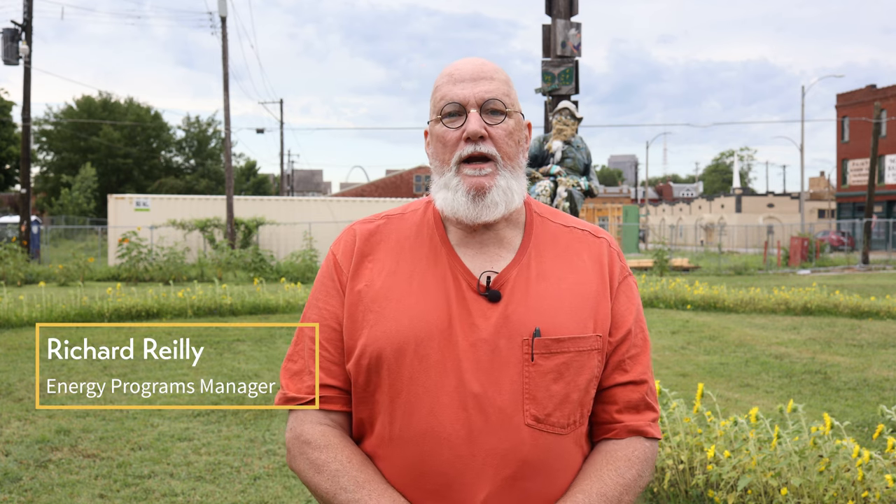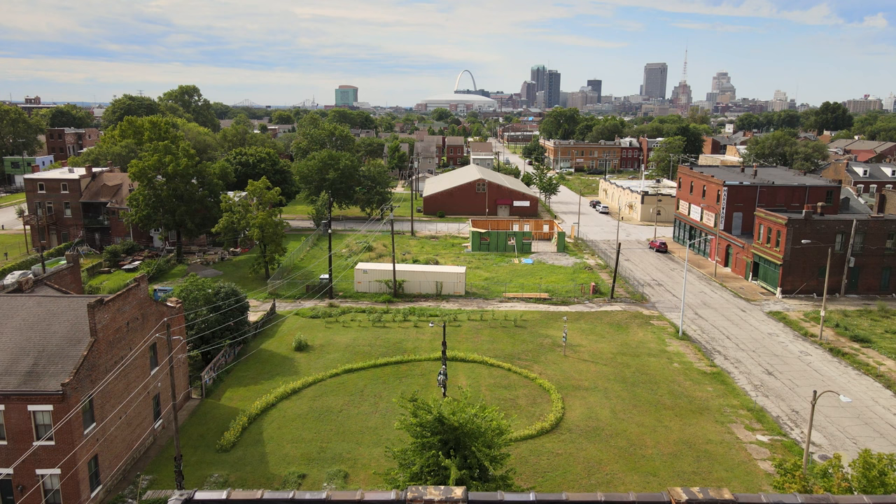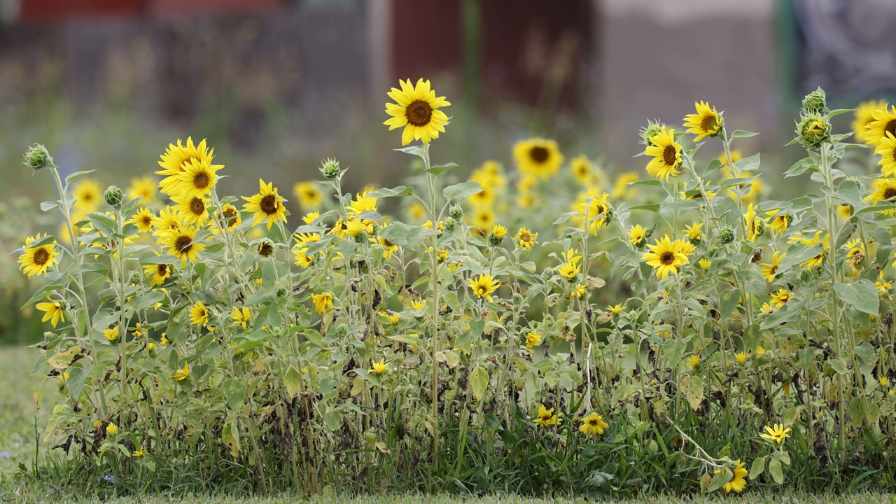I'm Richard Reilly, the Energy Programs Manager of the Missouri Botanical Garden Earthway Center. The Sunflower Plus Project here in Old North is a winning design entry in a competition for sustainable use of vacant urban land.